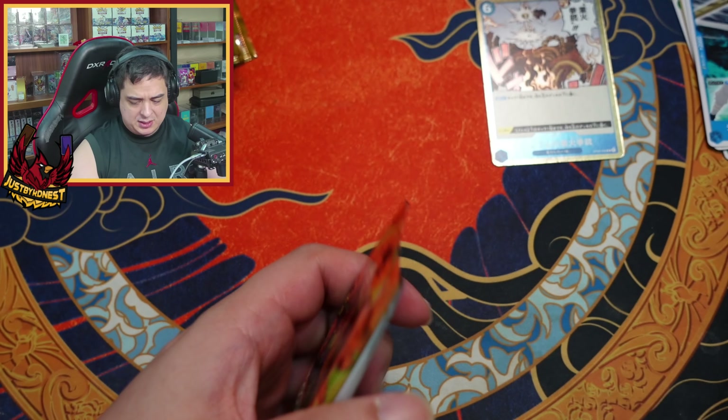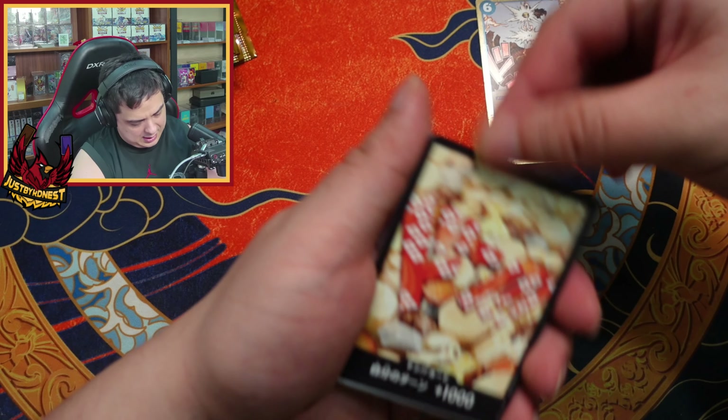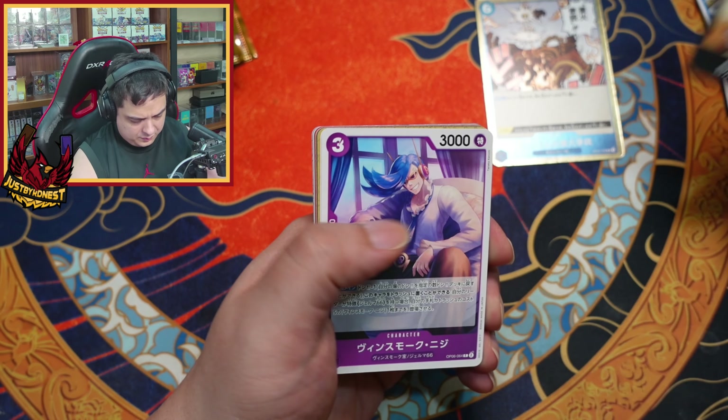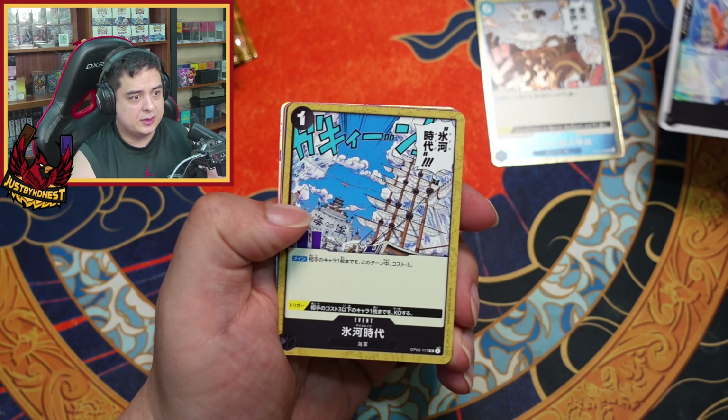I'm guessing the pull rates on this stuff are not hard for getting a lot of these. And another different-looking DON card. All right, let's take a look at the nice cards.